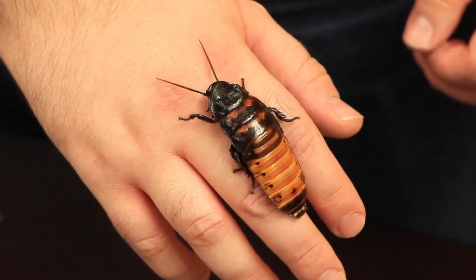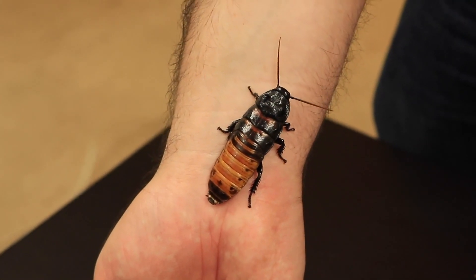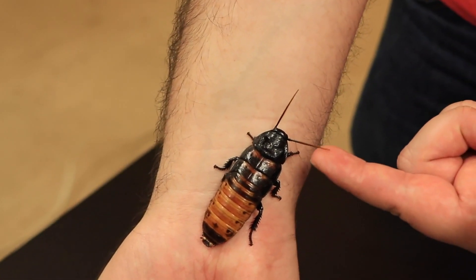The cockroaches we have here today make really great model organisms in classrooms for studying insects because you can really clearly see all of their body parts.